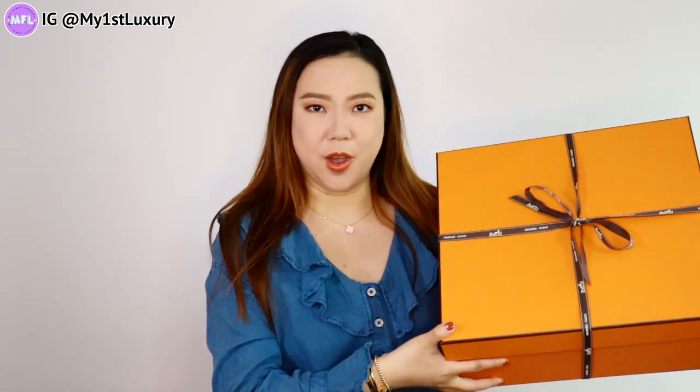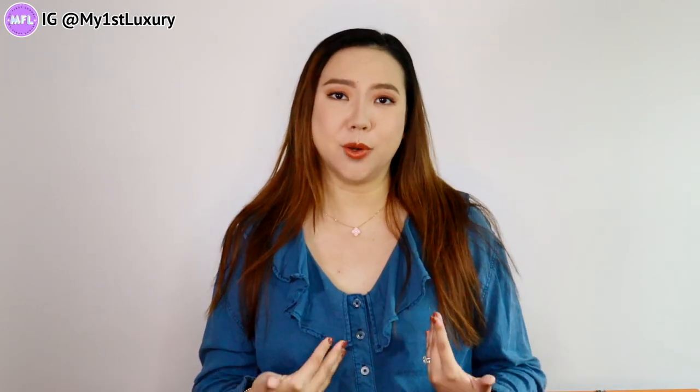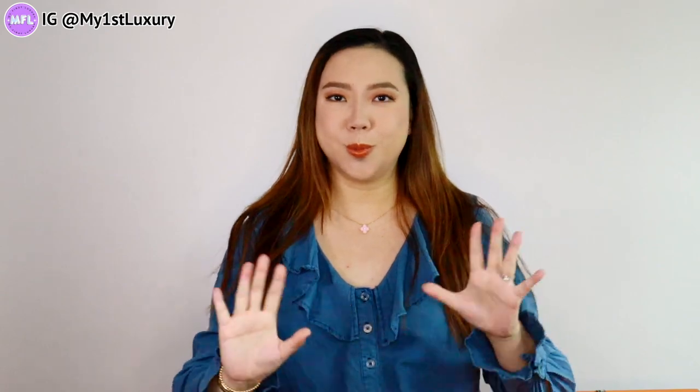Welcome back to today's video — this is probably a highly anticipated video if you follow me on Instagram, because you know I took you guys shopping with me at the Hermès store in Beverly Hills. I am so excited to share this unboxing with you, and this is probably my first official Hermès handbag from my personal collection. The Birkin reviews you may have seen before featured bags that belong to friends who were generous enough to lend them to me, so today I am super excited to have my own little orange box to unbox with you guys.